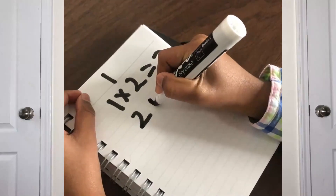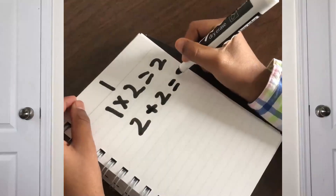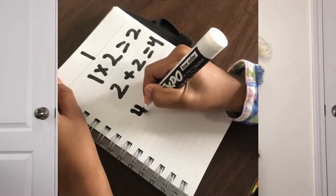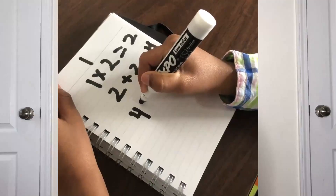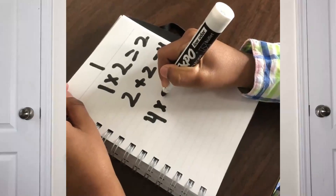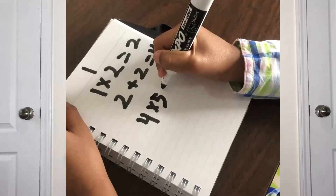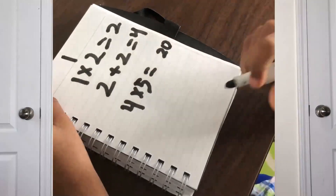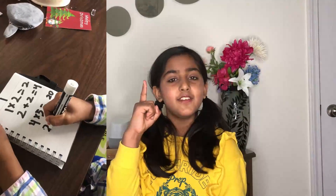First step: multiply your number by 2. Did you do that? Now add 2 to it. Now multiply the answer by 5. Are you done multiplying? If you are, subtract 1 from your answer.